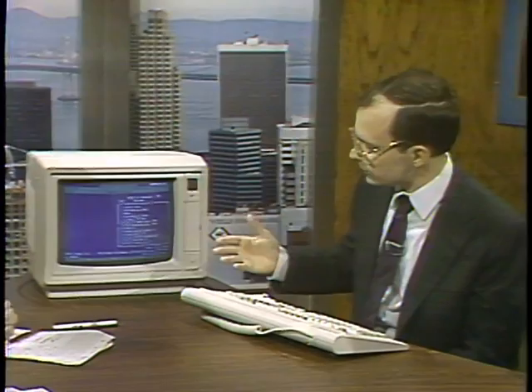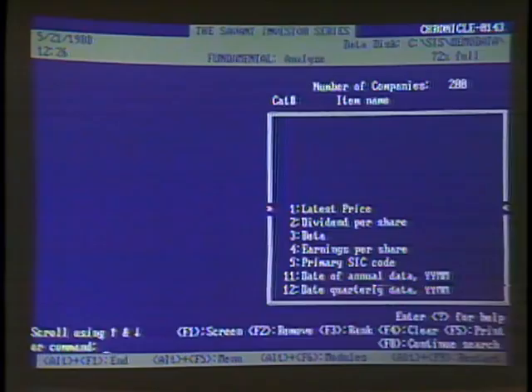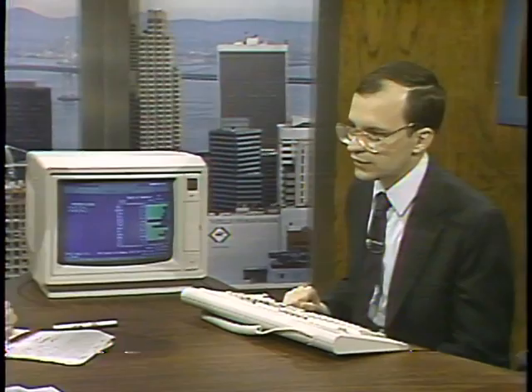I've got all this information. I'm an investor and I want to make some decisions about what looks good. We go to the analyze module. We'll go ahead and pick latest price — tell the program I want stocks with a latest price greater than 5 and also a latest price less than 25. The program will screen on that information and come up with a bar graph representing the last item screened, in this case latest price. It's pulling from one of the disclosure data disks, and you can combine multiple sources, including custom equations.